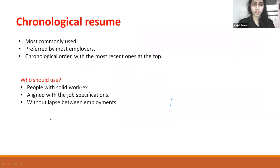Chronological resume: First, it is most commonly used. Second, it is the most preferred by employers. Third, it is chronological in order with the most recent ones on top. Who should use it? People with solid work experience, whose history is aligned with the job specifications, and without any type of lapse or termination between employments.